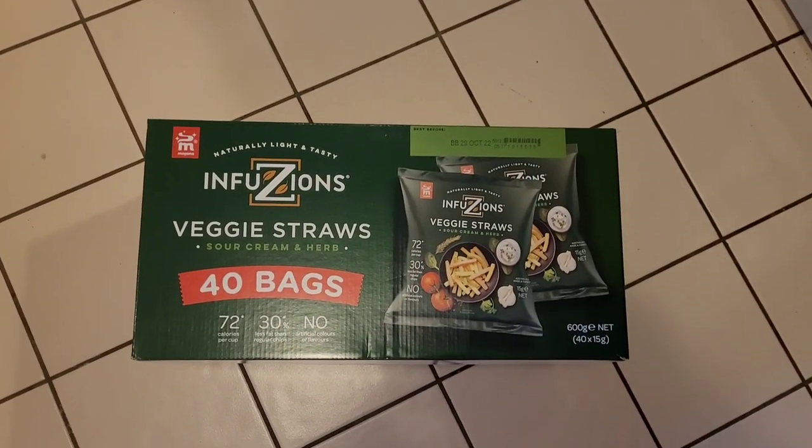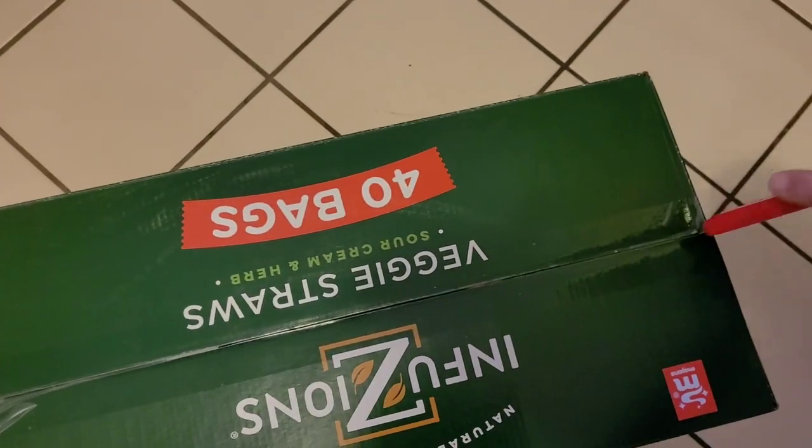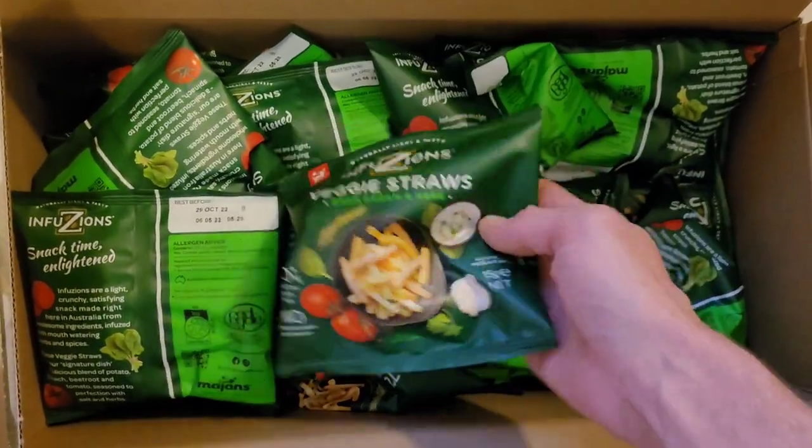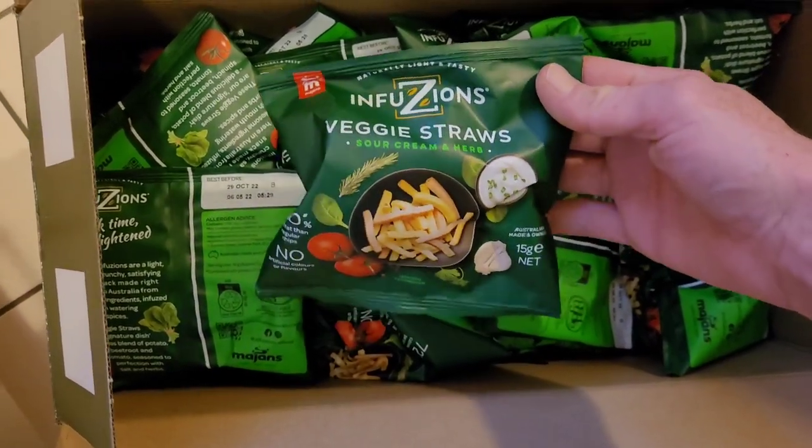I almost forgot to show you that I did pick up a big box of the Infusions veggie chips. This is the sour cream and herb flavor. You get 40 packets, 600 grams in total, but each individual packet is 15 grams.